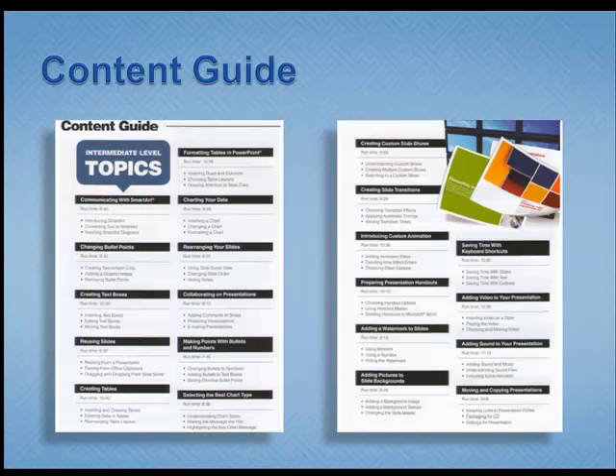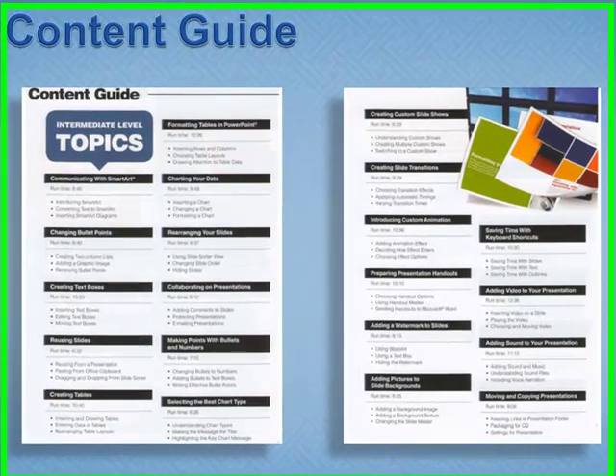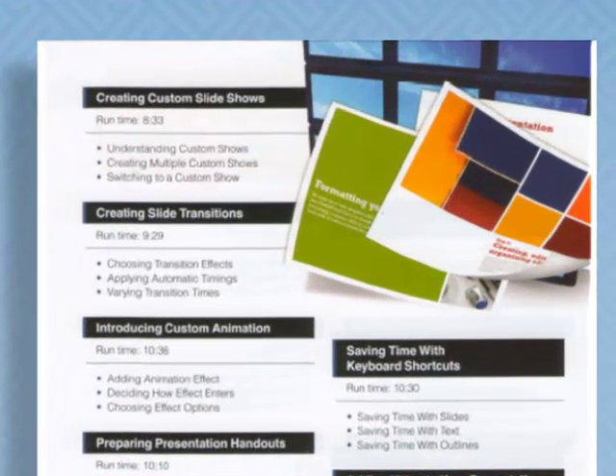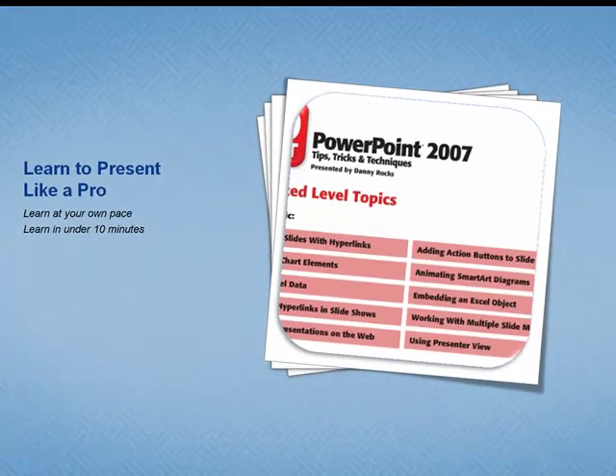I really like the way the publisher created a content guide for this series. Here you can see each video tip, the run time — how long it will last — as well as the learning objectives. So before you commit your time, you know what you're going to learn and how long it will take you on the DVD.